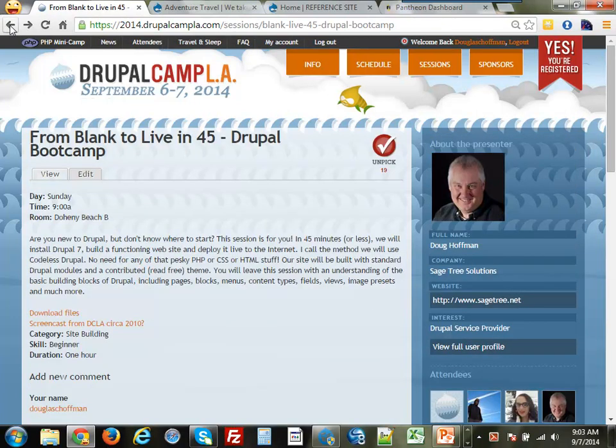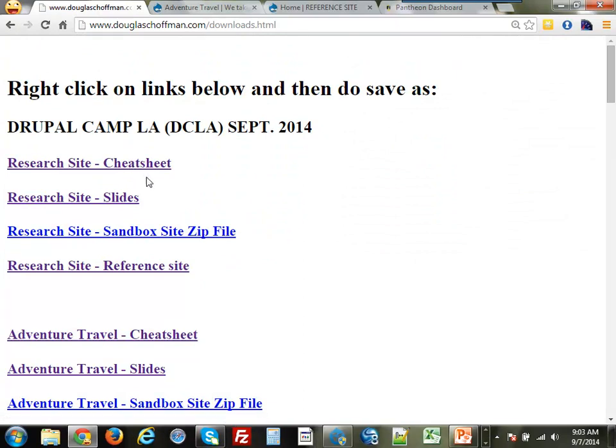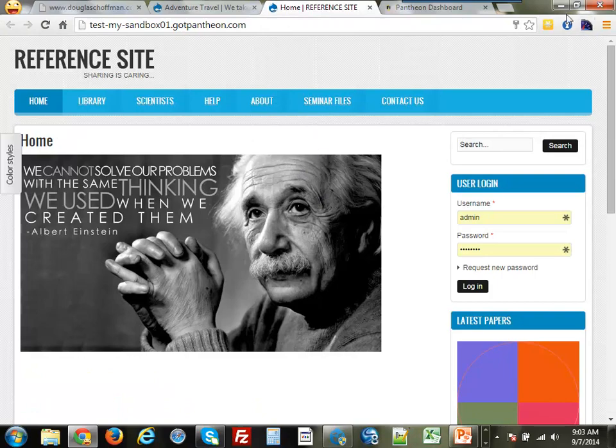We're going to be doing 'From Blank to Live in 45,' where I'm going to build out a Drupal site in hopefully 45 minutes. On the session page there are download files if you want to get the code base I'm using, a cheat sheet I run through, the slides, a zip file, and a link to a reference site — basically the little site we're going to try to build.